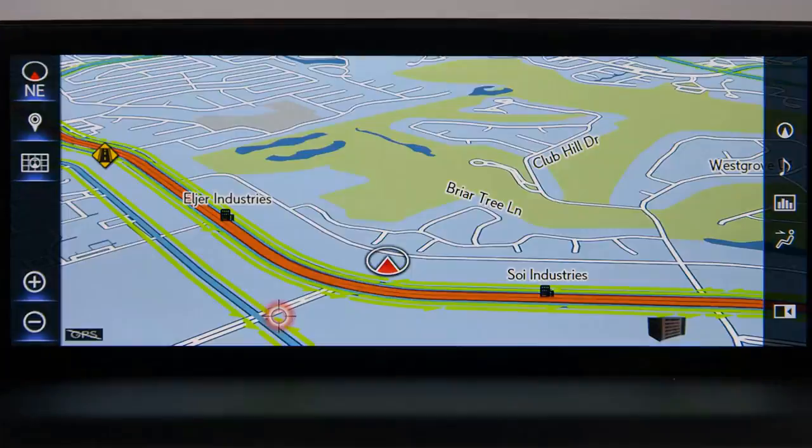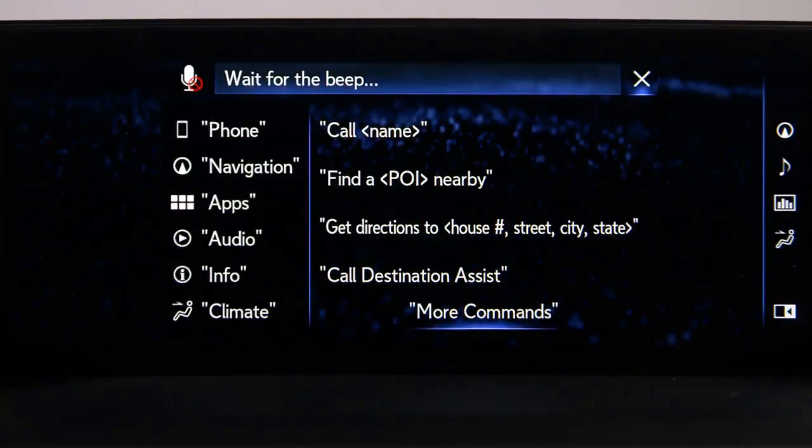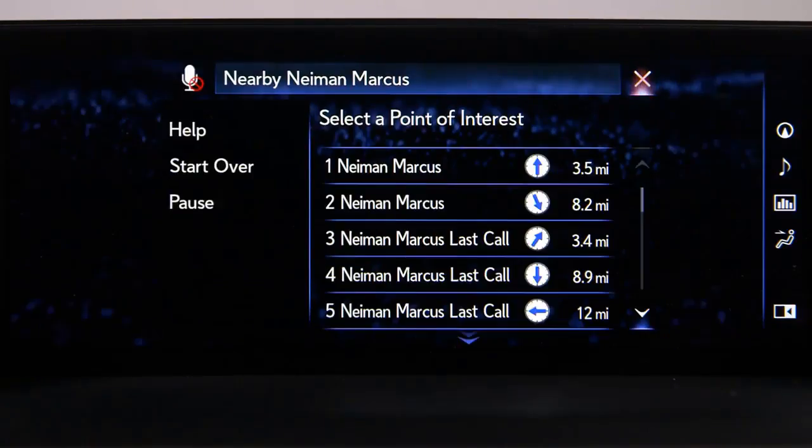To locate a point of interest, press the Talk switch, wait for the beep, and say the location — for example, 'Nearby Neiman Marcus.' The system will display a list of possible store locations. Select the one you want.